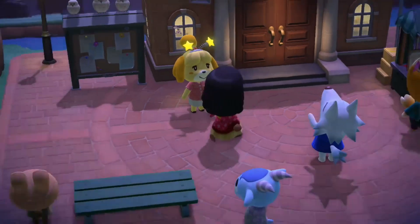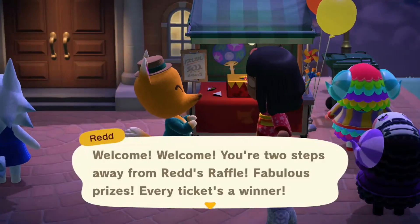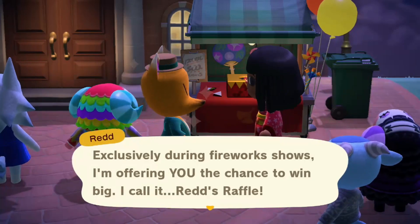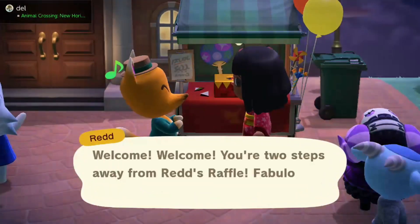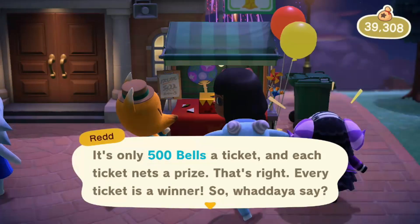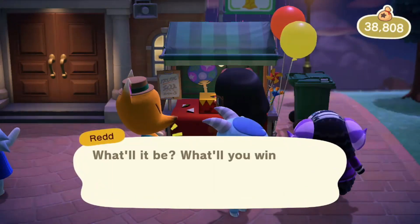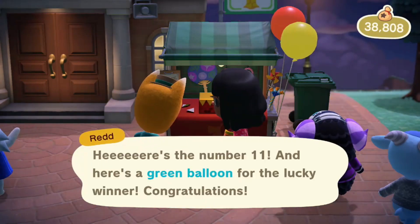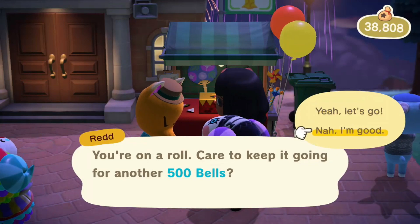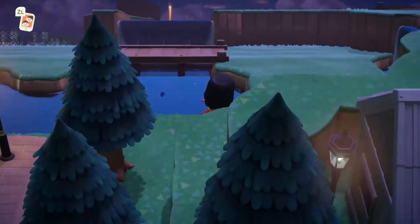When you speak to Redd — he's here every Sunday too — he'll offer you a raffle. This is how you get sparklers, balloons, and everything else. It's 500 bells per entry. You face the box, press A, and it comes up as a raffle. You always win something — I got a green balloon! You can keep playing and get multiple items, including duplicates or different ones.